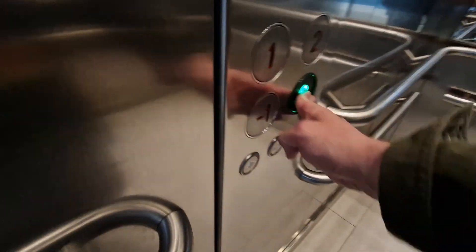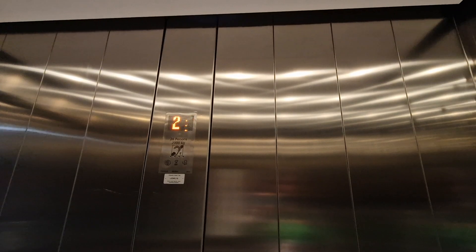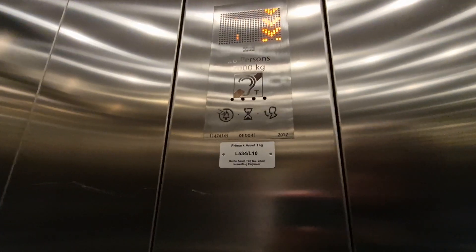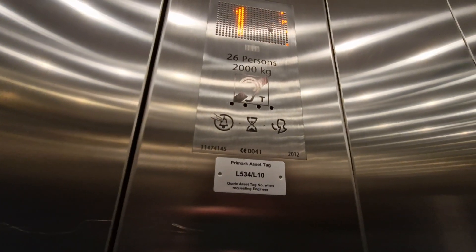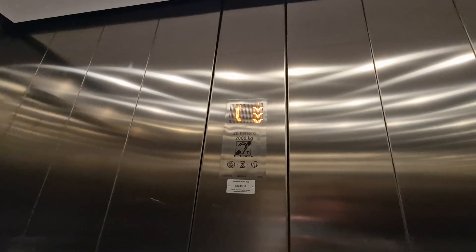Then go back in. Thank you. Then go back in. 9, 2. To G. 9, 2. 1, 2, 3. Coming right back at G. Ready?